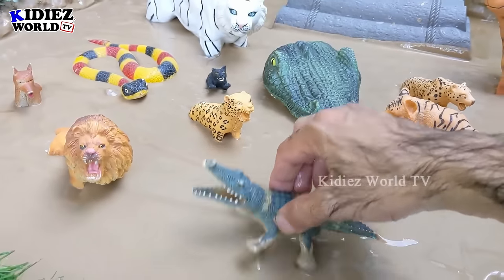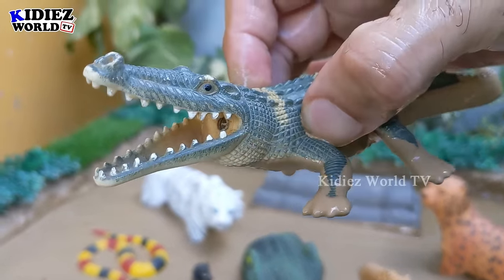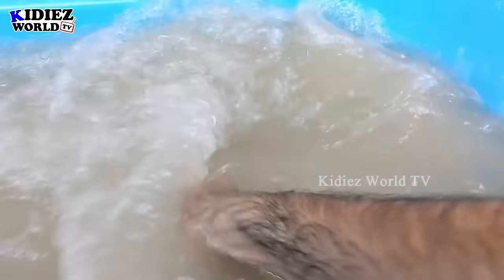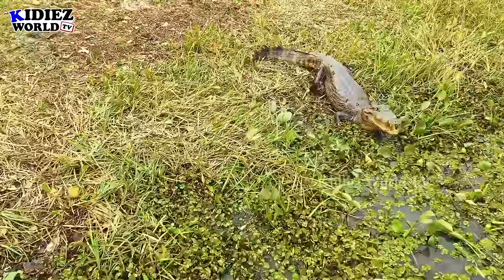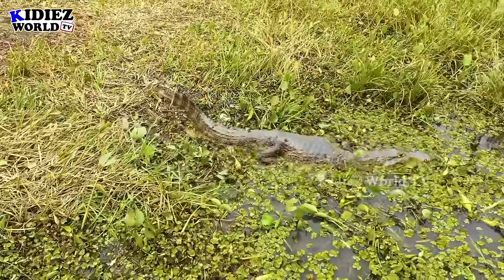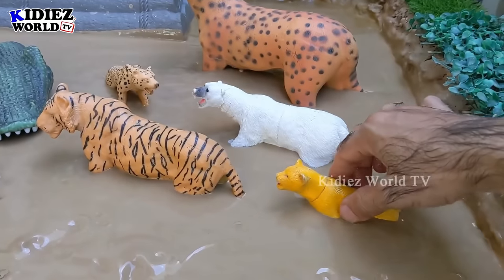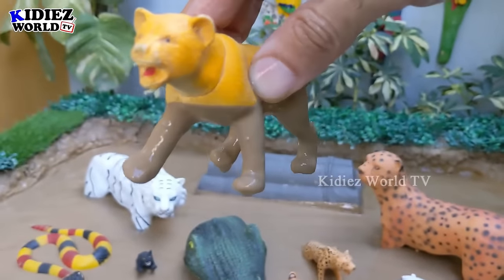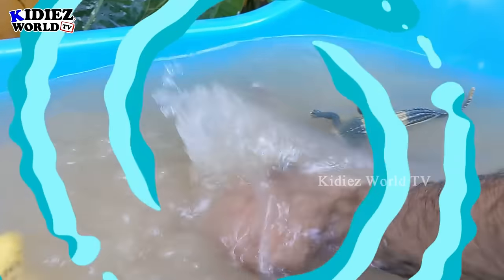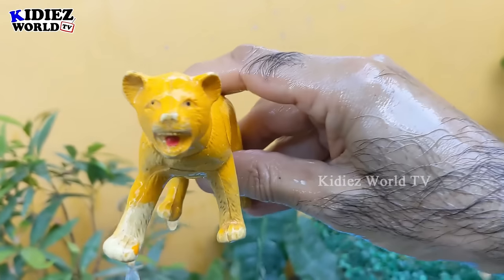The next one we have is an alligator, which is another big carnivore animal. And the next one we have is a lioness, which is another big wild cat. She is very dirty. Lioness is a carnivore animal. Let's make her clean. Here we go. Lioness.